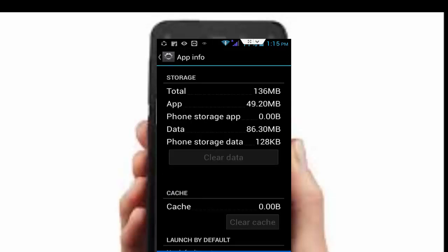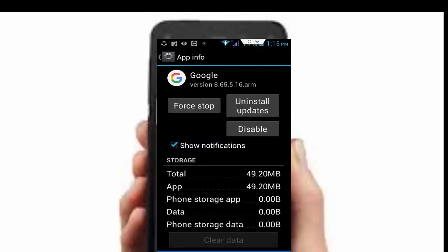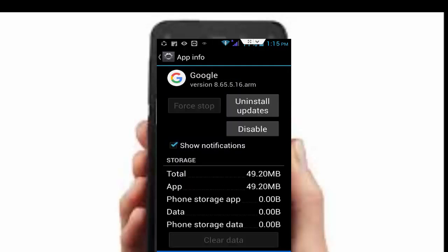After this, tap on Force Stop, then tap OK. Now restart your phone. Hopefully this will fix your problem. If your problem is not fixed, go back to your Google app once again.